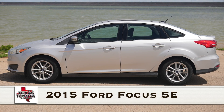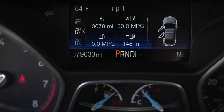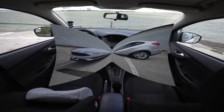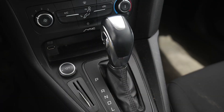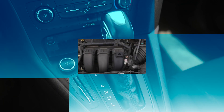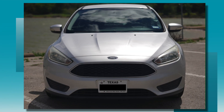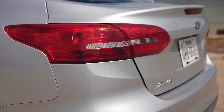Introducing the 2015 Ford Focus SE. It just passed 79,000 miles. This four-door sedan prioritizes comfort, safety, and convenience. It has an automatic transmission, 160 horsepower, a four-cylinder 2.0 liter engine that averages 30 miles per gallon with a 12.4 gallon fuel tank.